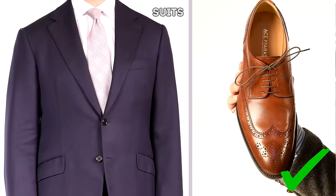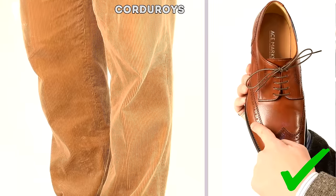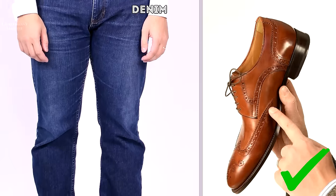So how do you wear the brown wingtip Derby shoe? Basically you can combine it with anything — suits, sport coats, corduroys, slacks, chinos, denim, you name it.